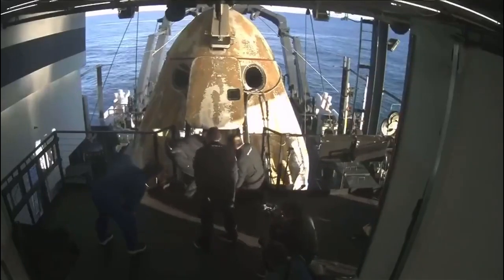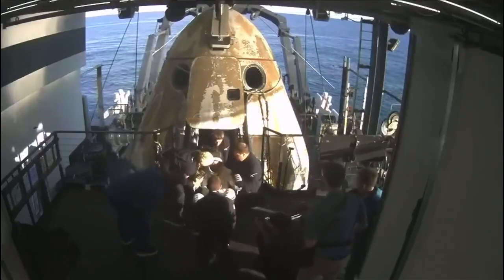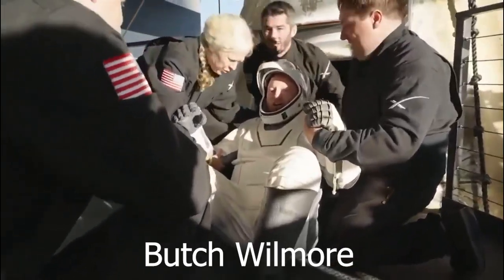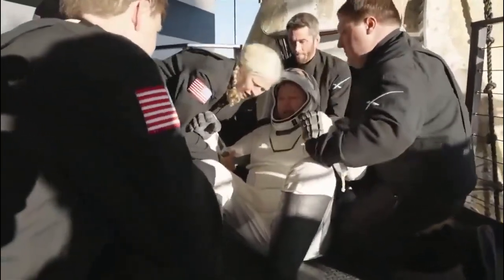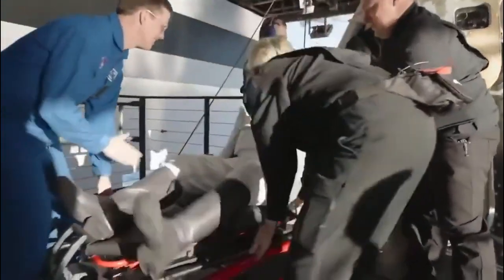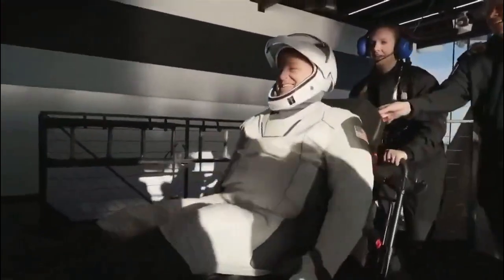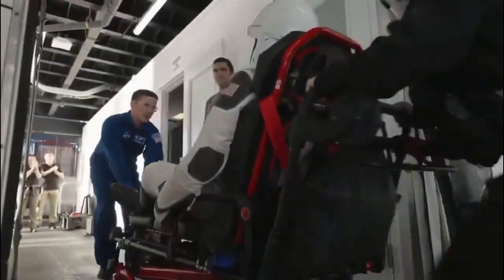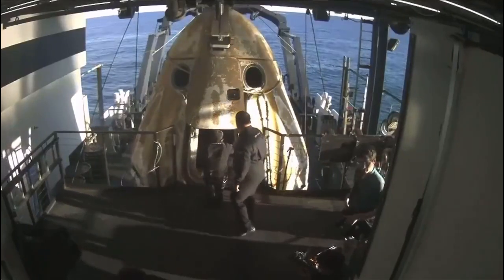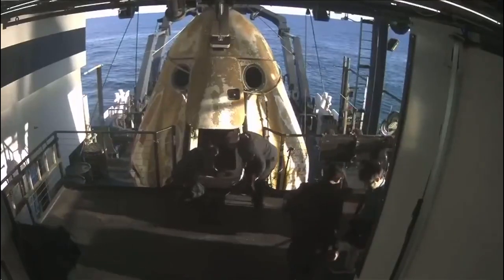That leaves NASA astronaut Butch Wilmore inside Dragon in seat four. We're getting some views of him now as he egresses or exits the spacecraft. Some elation and cheers there from Butch Wilmore. As we mentioned before, returning to Earth from a microgravity environment can wreak havoc on the body, so it is customary and standard procedure for all of our long-term space residents to get assistance once they are back on board the recovery vessel.